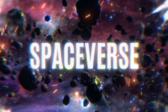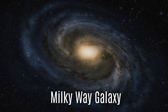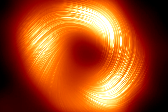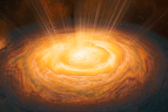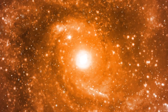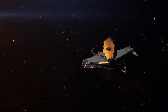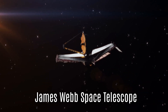Welcome to Spaceverse, your portal to cosmic adventures. At the very center of our Milky Way galaxy lies a monster, a supermassive black hole called Sagittarius A. But here's the twist — it's flickering. This cosmic giant, which we usually think of as dark and mysterious, is pulsing with bursts of light, almost like a candle flickering in the void of space. It's a sight we never expected to see so clearly, and we have the James Webb Space Telescope to thank for that.